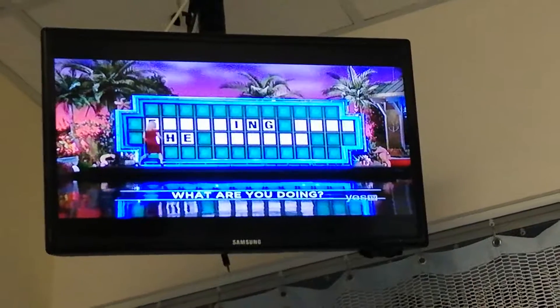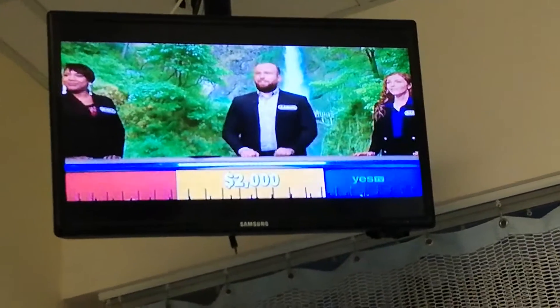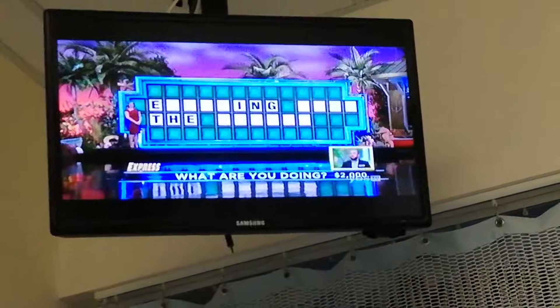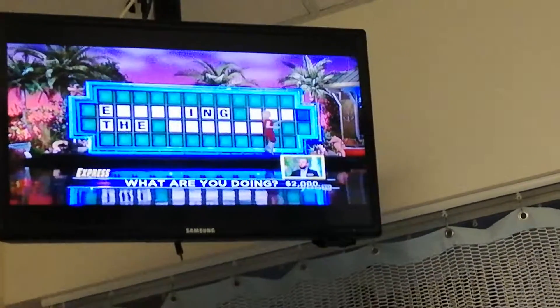And so the question now is, do you do the express thing? Or let's go. That's right, you started with an M. Okay, there you go. Now, for that...